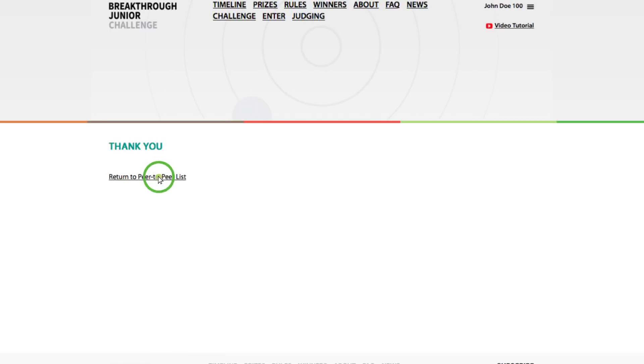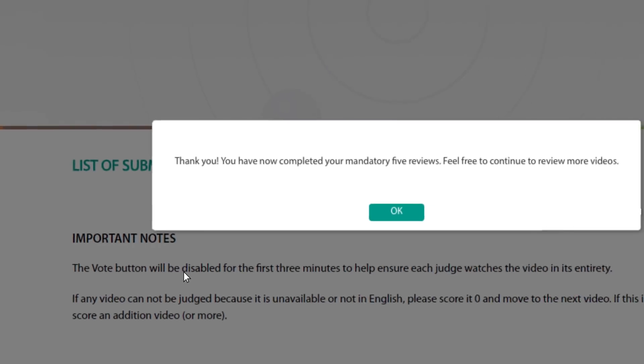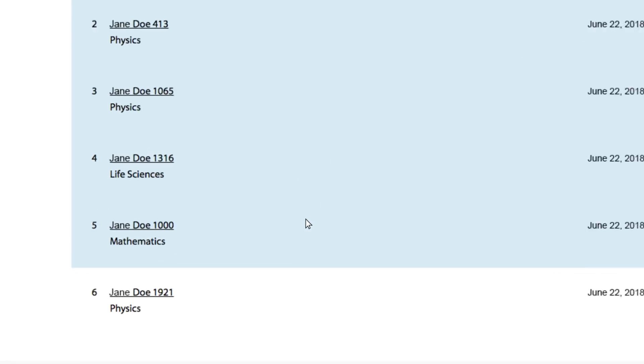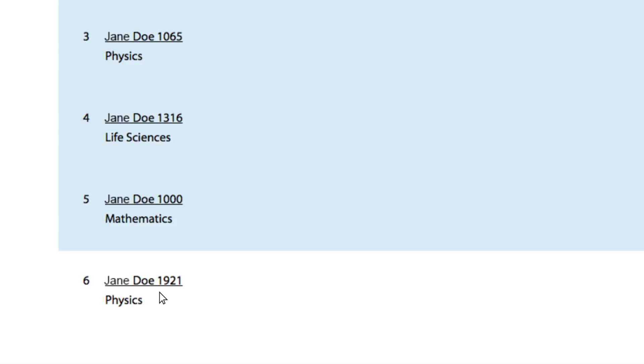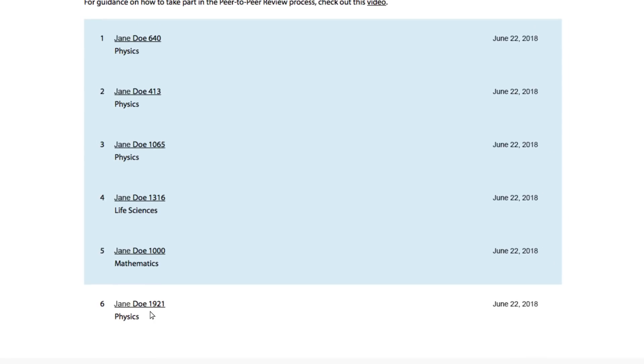Once you're done with all four criteria, press vote, then go back to the applications list and score the next one. When you're through with your five videos, you'll see a pop-up confirming it. Another video will then appear at the end of your application list. You're only required to score those first five, but you are encouraged to score more. You can score as many as 100 videos total, but keep in mind you are limited to only 20 votes per day.